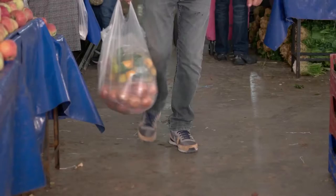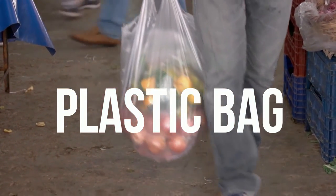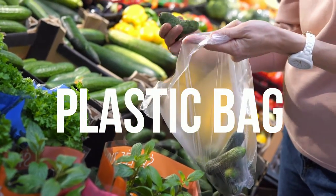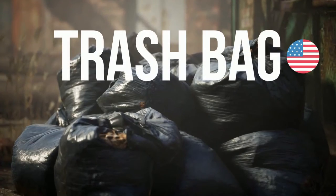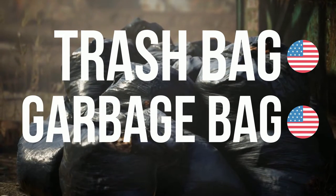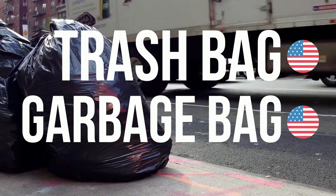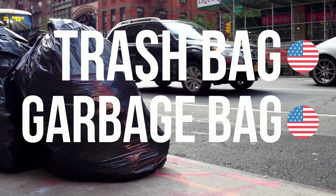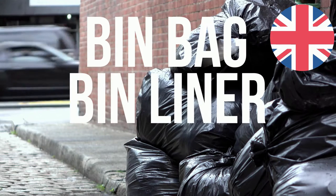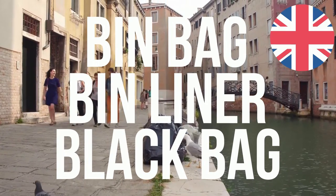A bag which is very common throughout the world is a plastic bag, which has many uses. Our next type of bag has a few different names depending where you live. In American English, it can be referred to as a trash bag or a garbage bag — they both mean the same thing. In British English, it has a few names as well: bin bag, bin liner, or simply a black bag.